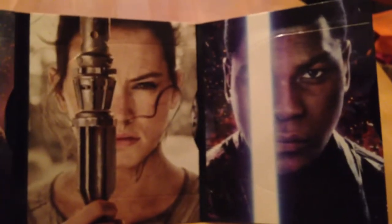It looks like the discs are in sleeves — very nice. I will be watching this tonight.